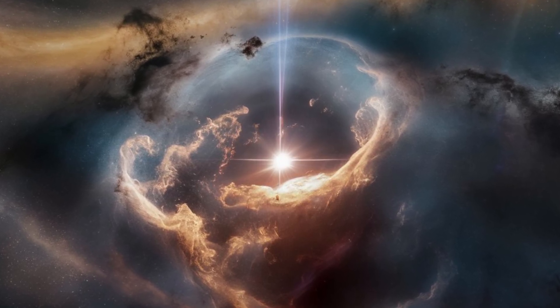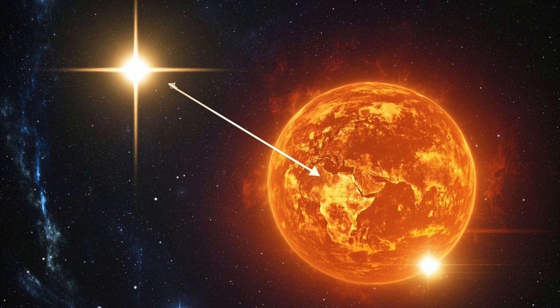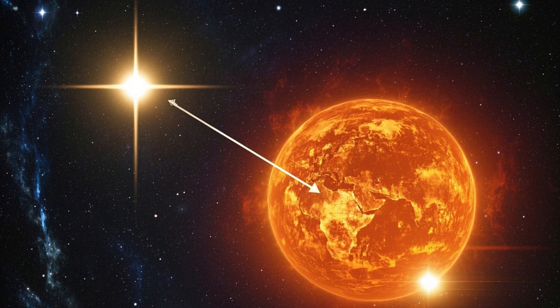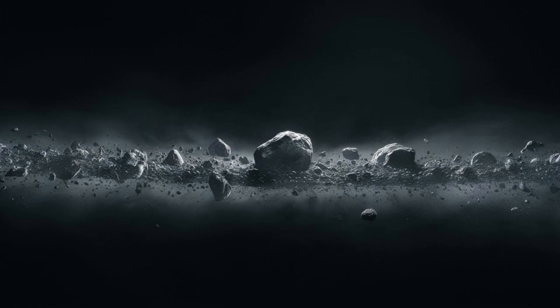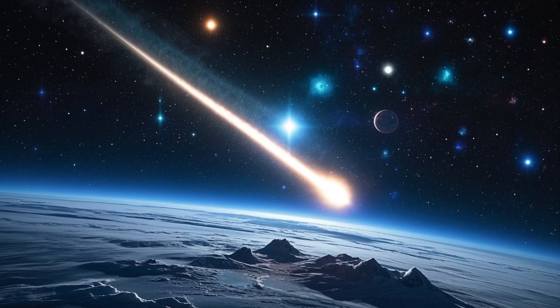The star HD 181327 is very similar to the Sun in its early stages, meaning that what we are observing there might closely resemble what happened here billions of years ago, when Earth was still taking shape. The detection of frozen water in such young systems reinforces the idea that the delivery of water by icy bodies like comets is a common phenomenon, not something unique to our own solar system.